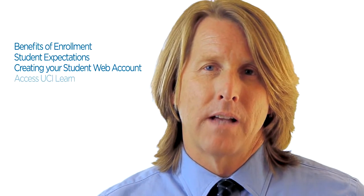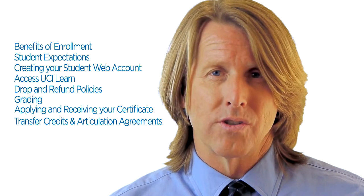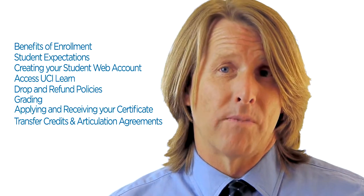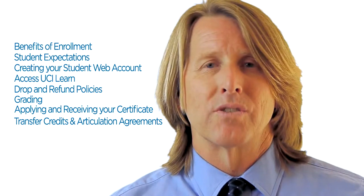This video playlist will give you an overview of the benefits of enrollment, student expectations, how to create your student web account, how to access UCI Learn, your online portal, drop and refund policies, grading, how to apply for and receive your certificate, and transfer credits and articulation agreements with other colleges and universities. You may watch all the sections of this video by following the provided playlist, or click on any of the section topics directly.